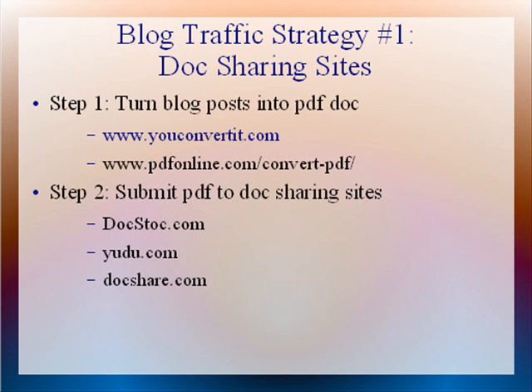Doc sharing sites are a great way for you to repurpose your blog posts into traffic generation magnets that will pull in targeted traffic to your blog. All you need to do is simply turn your blog posts or any articles that you already have into a PDF document using free PDF creation software from sites like youconvertit.com — that's Y-O-U-C-O-N-V-E-R-T-I-T.com — and also PDFonline.com/convert-PDF. These are two great sites that will allow you to create PDF documents.